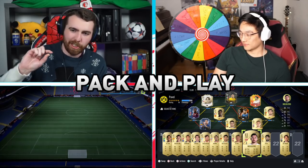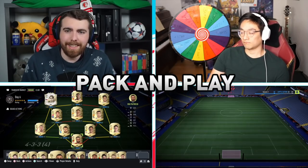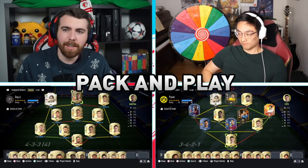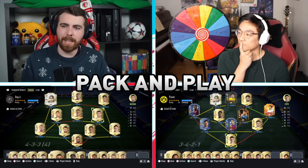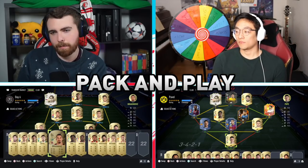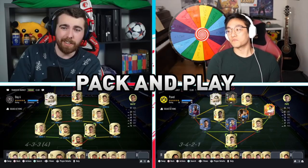As it stands, I'm rocking 84 chem in a 4-3-3-4 — it's not the end of the world to be honest; it could definitely be a lot worse considering the packs I've had. I'm really really hoping that player pick gives me something good.